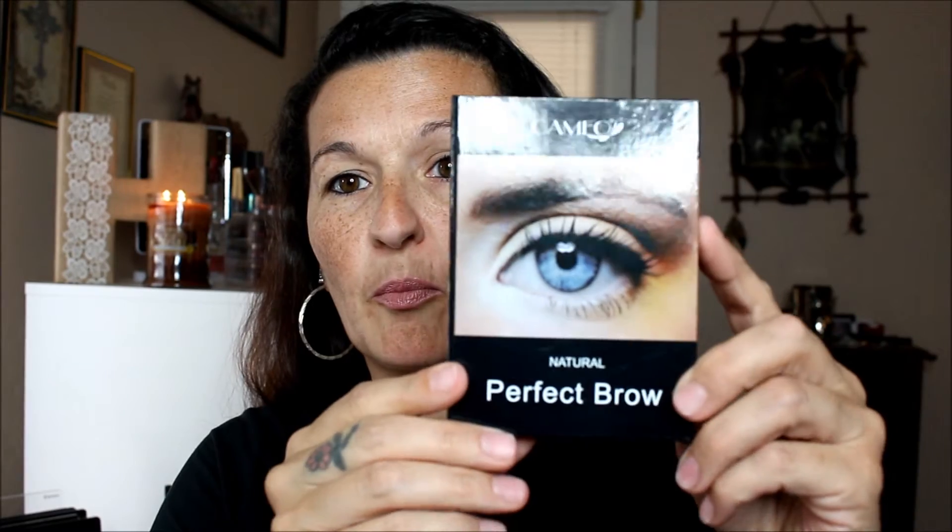The next thing I got is the Calavi Cosmetics BB Cream in the shade Beige. And then this one is the Cameo Natural Perfect Brow. This I actually use myself and it's really nice because it's like a little set. It contains three eyebrow powders, three eyebrow stencils, one slanted eyebrow brush, one tweezer, and one lash wand.